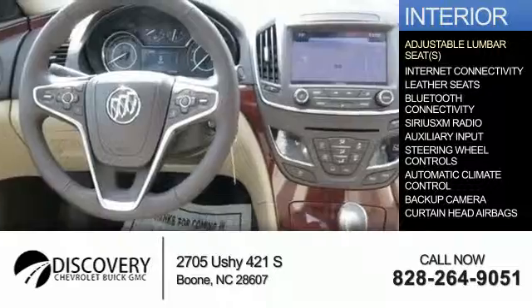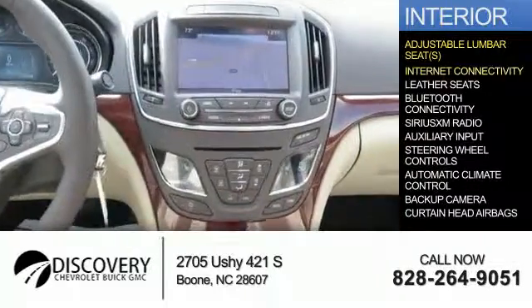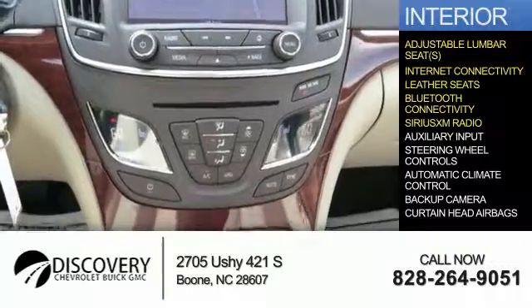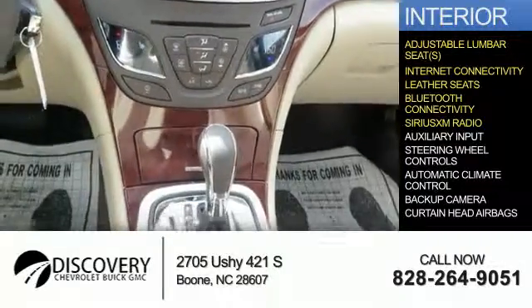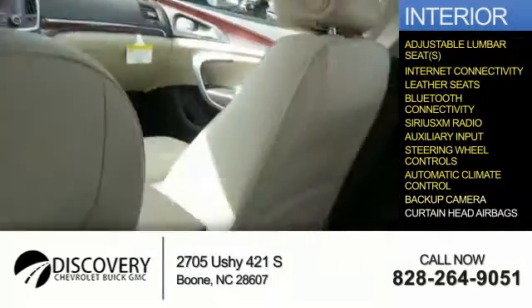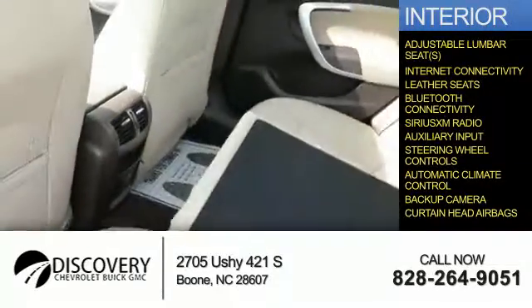Inside you'll find adjustable lumbar seats, internet connectivity, leather seats, Bluetooth connectivity, Sirius XM satellite radio, and auxiliary input, steering wheel controls, automatic climate control, a backup camera, and curtain head airbags.